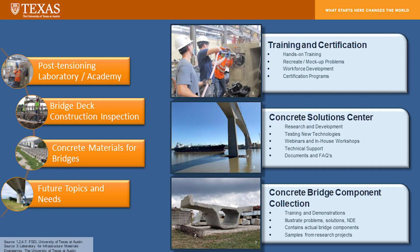So what are the services we provide? Training and certification is a big piece, shown at the top right. The Concrete Solutions Center is intended to serve as a hub where we can answer questions from our members. The concrete bridge component collection, or library, will be used not only in our training classes but also for deploying new technologies and new NDT tools — it's going to serve as a national resource.